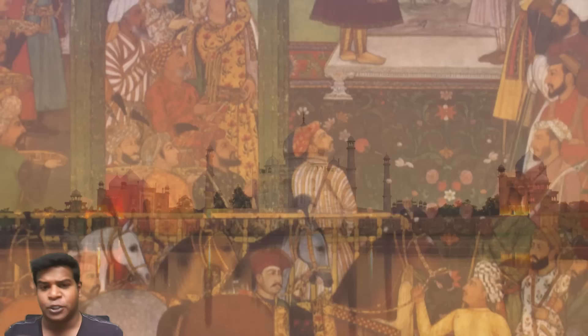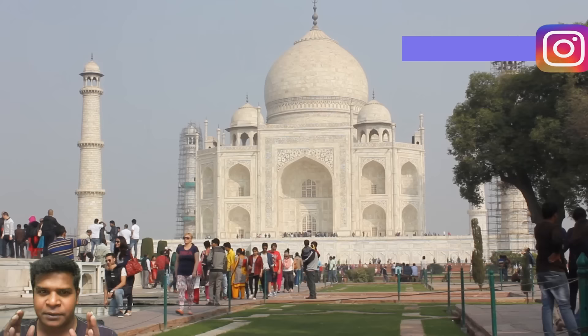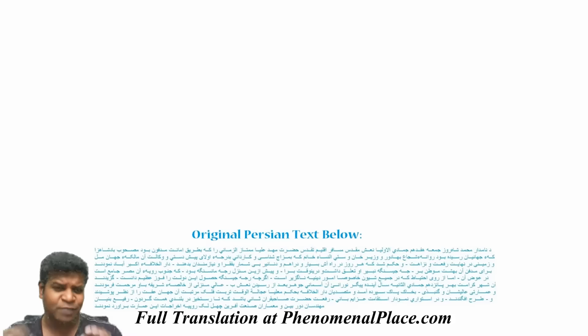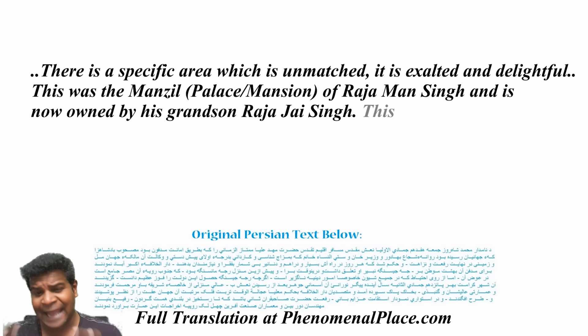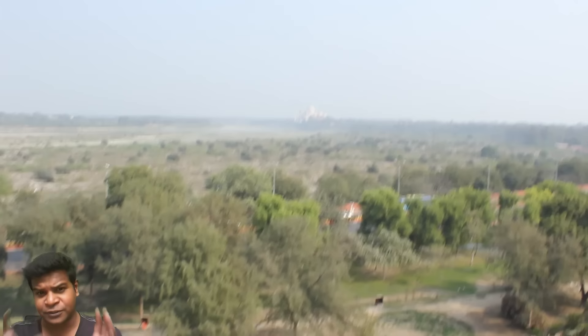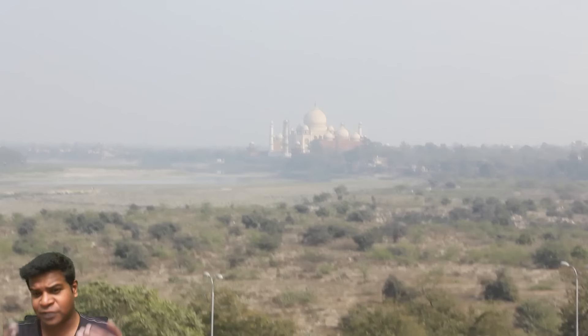To understand this, we have to read the book called Padshanama, written by the court historians of King Shah Jahan. This book explains the king's decision to build the Taj Mahal in memory of the queen, but the same book actually proves that the rest of the structures around it were already in place. It explicitly mentions that King Shah Jahan did not construct the Taj Mahal on a vacant land, but instead bought the ancestral palace or mansion from another king called Jai Singh, and then constructed the white marble structure in that place. This is very intriguing, because if King Shah Jahan wanted to build the Taj Mahal, he could have built it anywhere in the same area — the entire area is still vacant. But instead, he chose to buy an existing structure and built the Taj Mahal on it.